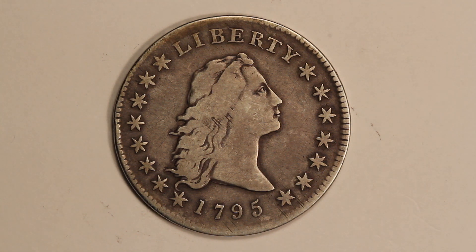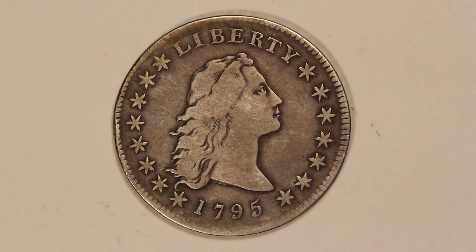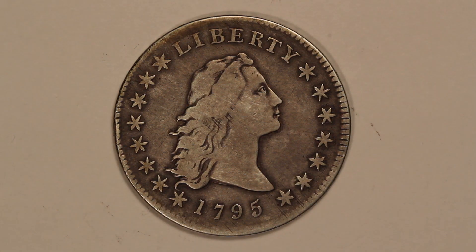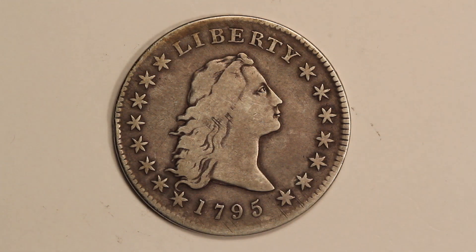Even the worst ones are many tens of thousands of dollars and they go up to millions of dollars. The 1795 — they actually made a decent number, about 160,000 of them. But just since they're so collectible and so sought after, the prices are still pretty high, so they tend to be a few thousand dollars each at least.